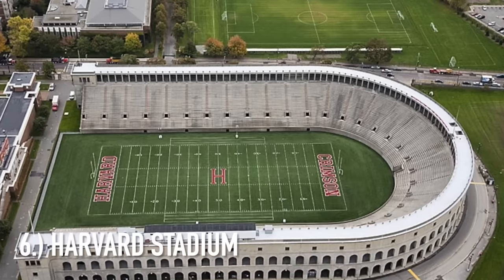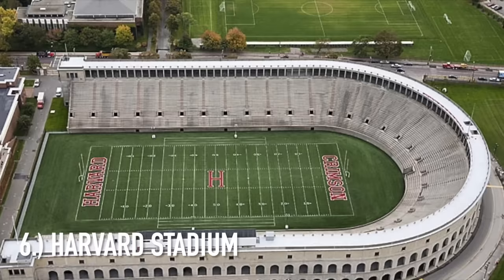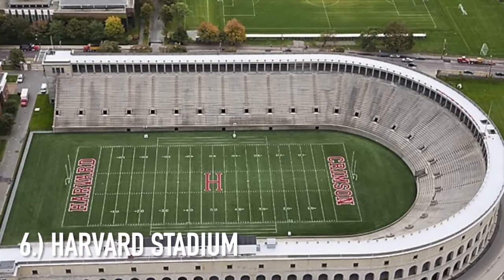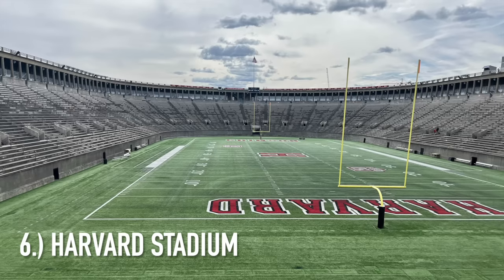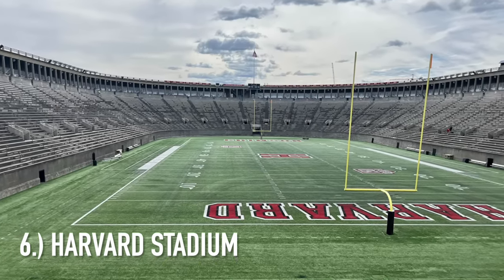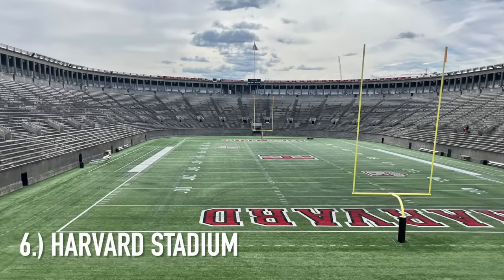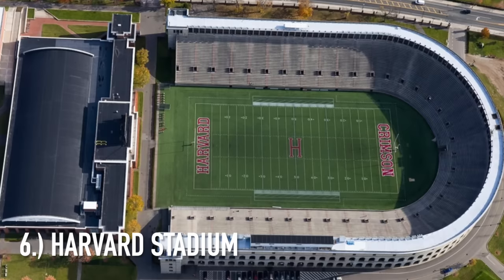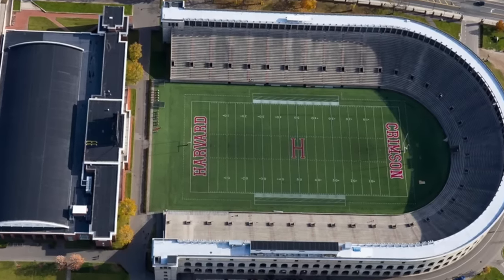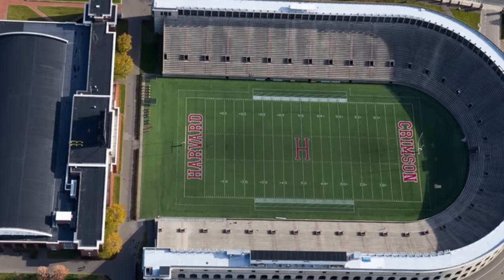At number six it's Harvard Stadium — yes, the Roman Coliseum. You can see the exterior really resembles it. This is a stadium that, like most Ivy League stadiums, is kind of frozen in time. It really hasn't received any renovations. They've actually taken seats out behind one of the end zones, and now it forms a big U or horseshoe, kind of like Ohio Stadium but without the student section and without an upper deck. It's just a lower bowl U-shape design. The exterior makes it very unique, and it comes in at number six on my list.